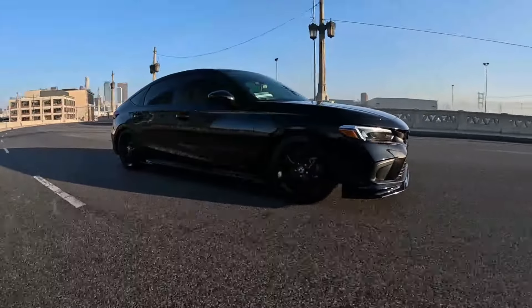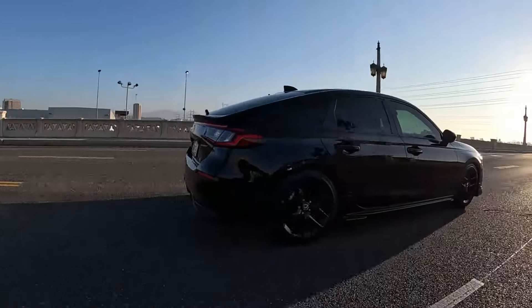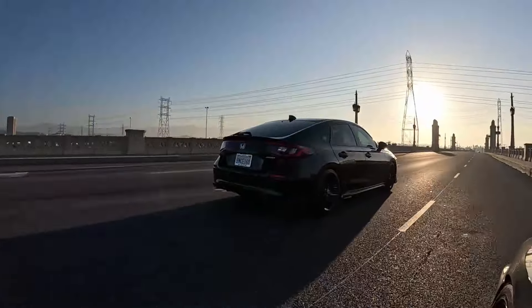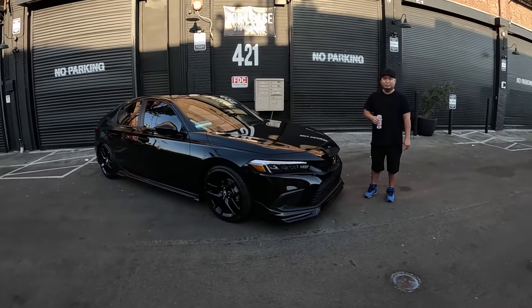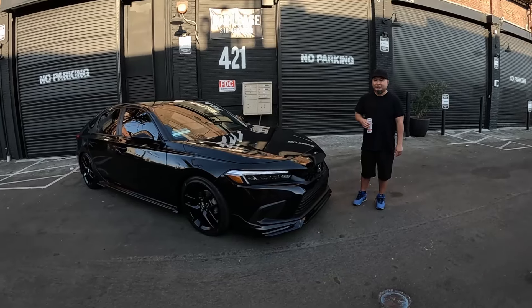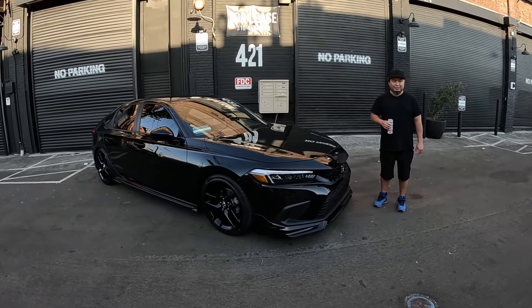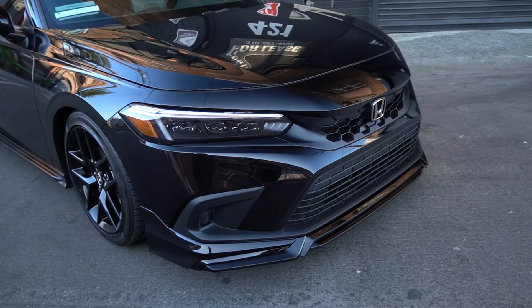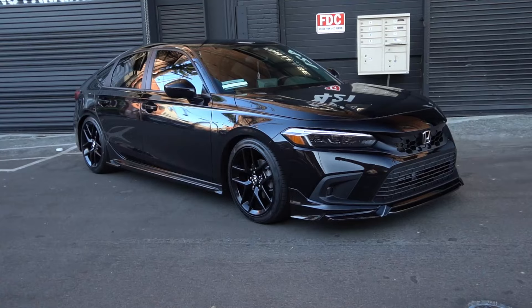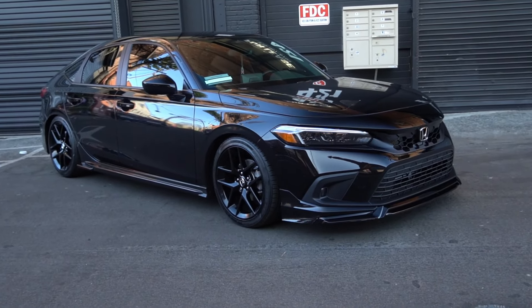So what was your first car? It was a 1992 four-door Integra — 1994. Did you do anything to that car? Just coilovers and wheels. It was a commute car at the time; I was commuting back and forth from Santa Monica to college in Santa Barbara, so I put a lot of miles on it.